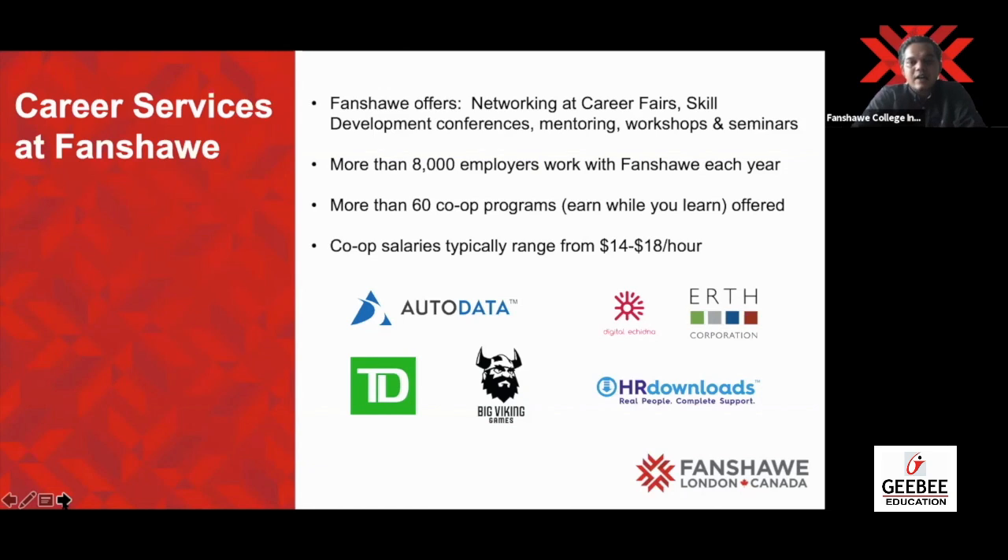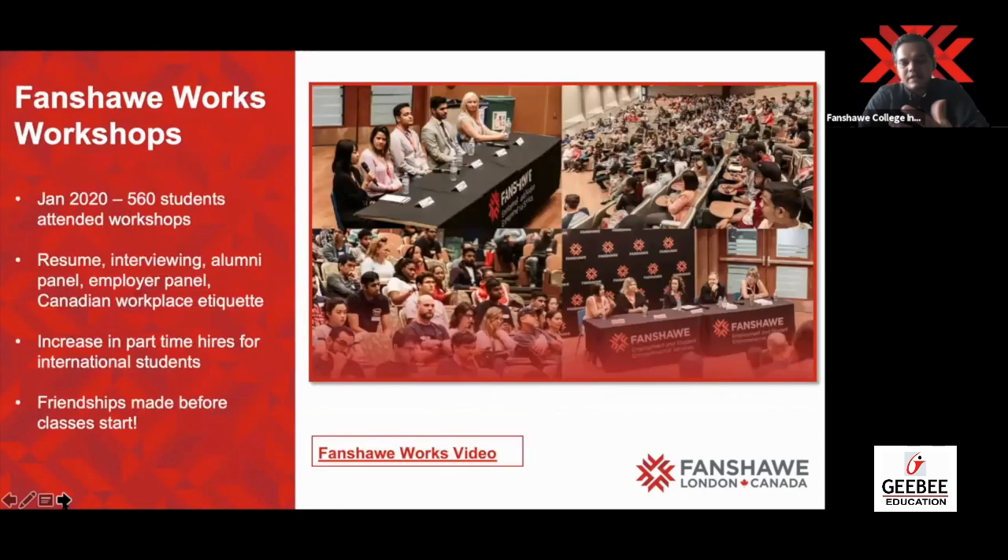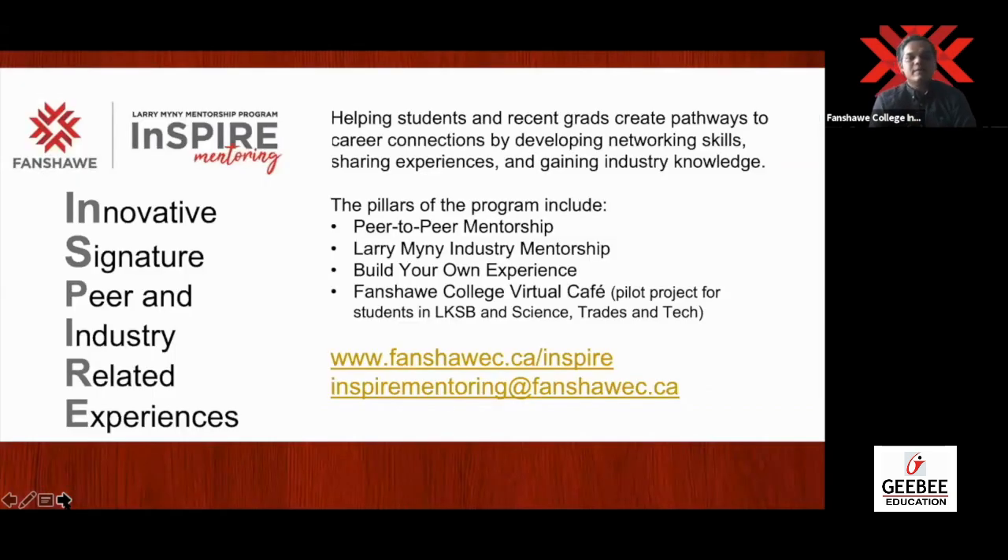These are some of the companies in London that recruit the majority of our students. In January 2020, more than 560 students attended this workshop. Alumni panels were involved, and industry representatives came and talked to students about what kinds of jobs they would be offering. Career services also helps you with a peer-to-peer mentorship program, which again helps you gain industry knowledge and get a job eventually.